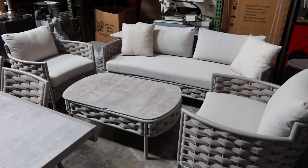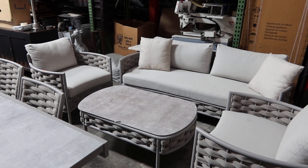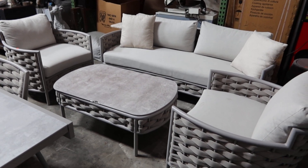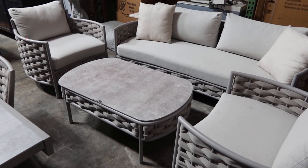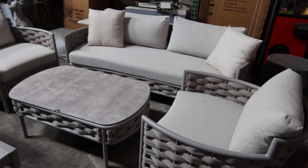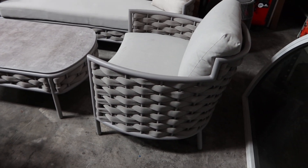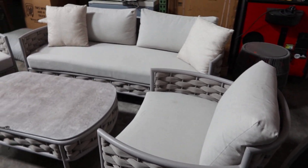These are lots number 11 and 12, top of the line Couture Jardin outdoor patio sets. Lot 11 is a 4-piece set. They're all powder coated metal with a weave. They're very very comfortable.